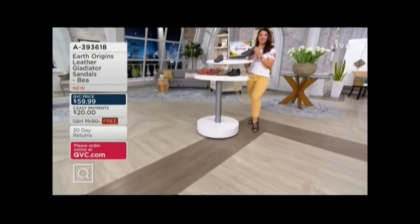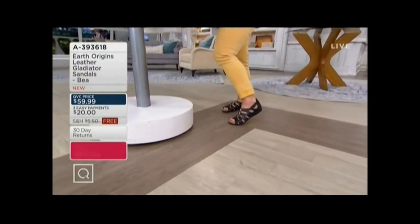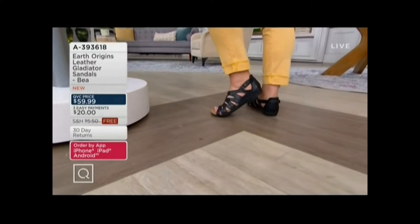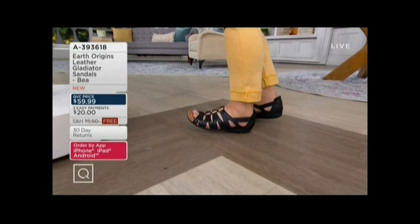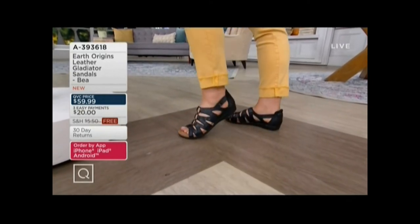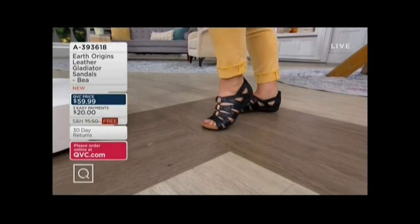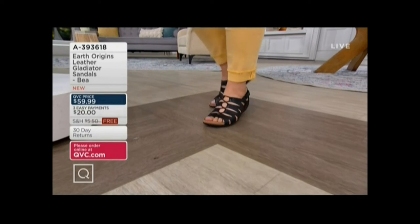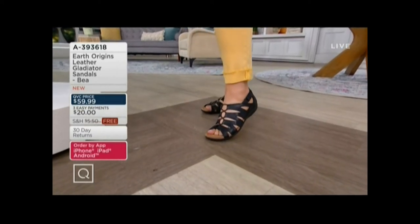My favorite feature of this is that full back. As we're looking at it on you, we see the beautiful cage-like upper, that soft leather, and that enclosed back — so this will feel like a shoe. You will feel stabilized, you will feel secure. You're not going to slip and slide, your foot's not going to move around. You're going to feel in place in this one. I am loving the way this looks on you.